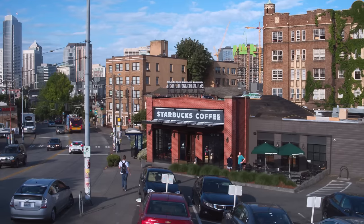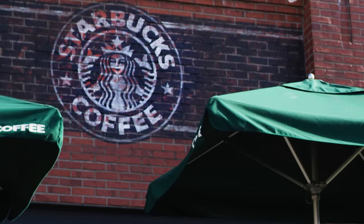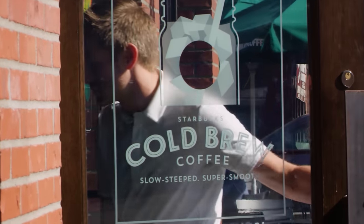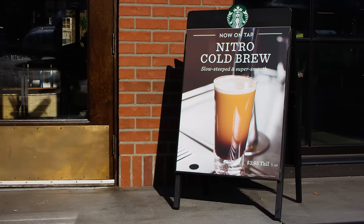Cold coffee is not a new thing for Starbucks. We launched our classic iced coffee in 1986 and we launched our cold brew in the summer of 2015. My name is Mackenzie and I'm a coffee education specialist at Starbucks. I've been a partner for seven years and I am so excited to share Nitro cold brew with you today.